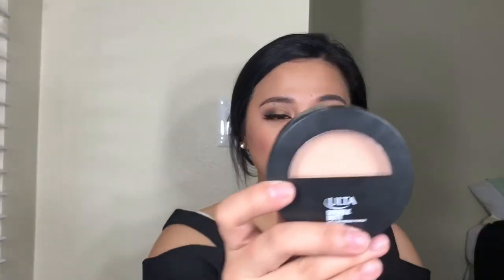Moving on to the Ulta Double Duty Pressed Powder — I like this one better than the NYX Stay Matte. If you want full coverage, definitely grab this one because it really gives you a mask-level coverage. If you guys are on a budget, consider this one. I used my damp sponge with this powder and it worked so well. I feel like it performs even better when used wet. That made a huge difference with my makeup today — even though I'm oily, I still received compliments, and my pores seem to be hidden. Definitely try this one out.